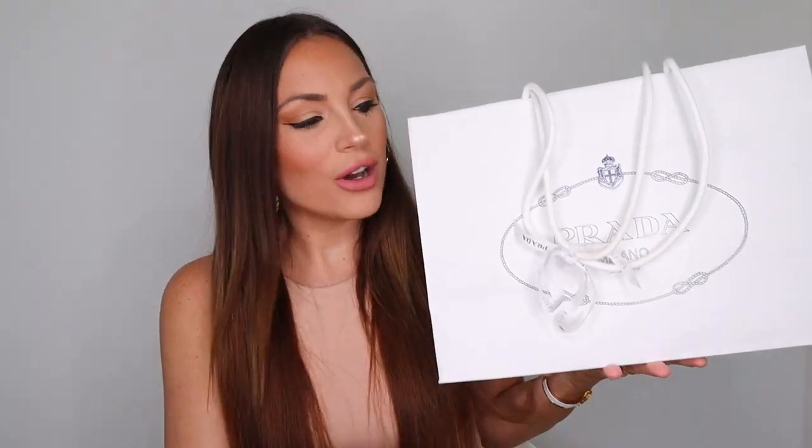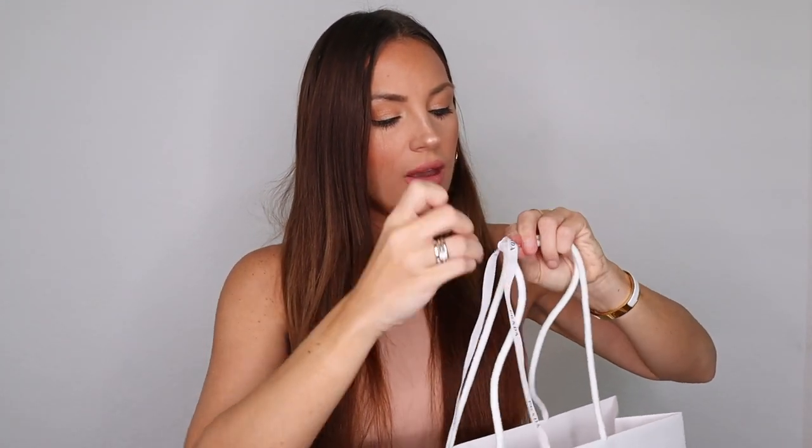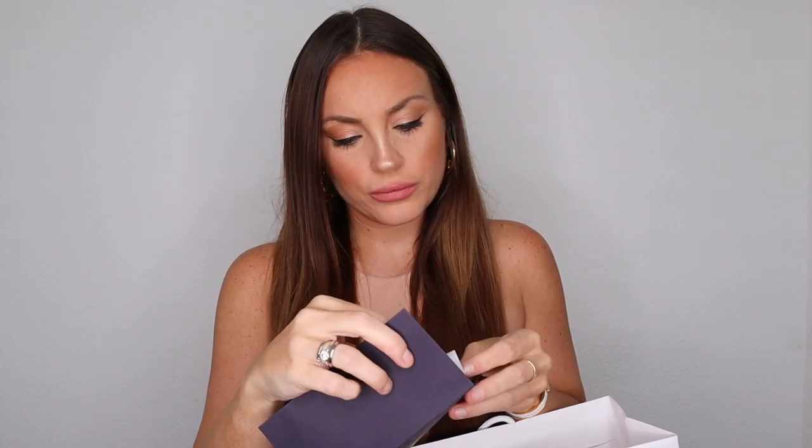So it comes with this beautiful Prada box. Let's just open the bow here in front. It comes with this invoice, and the bag cost 1,090 Swiss francs. It comes with the receipt. It doesn't come with a box — I do prefer without the box because what else would I do with it.